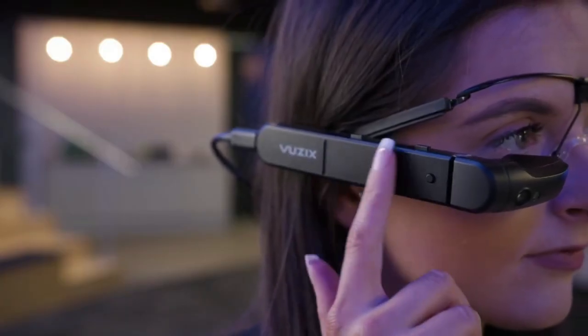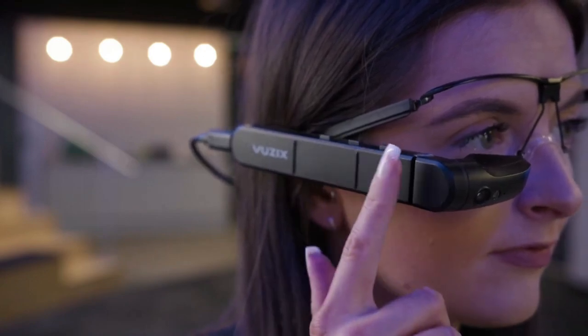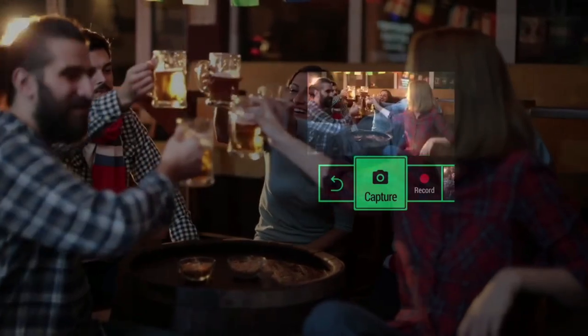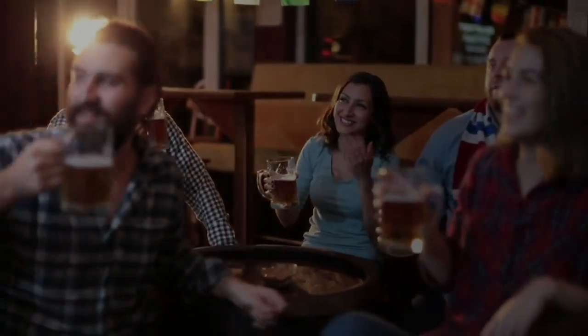Overall, the Vuzix Blade is a great AR smart glass that offers a range of useful features and capabilities. It's suitable for both consumer and enterprise applications and provides users with a high-quality AR experience.